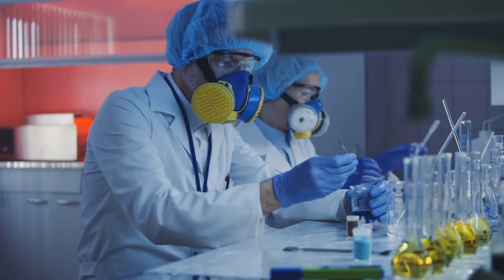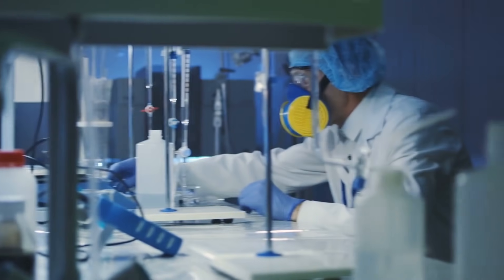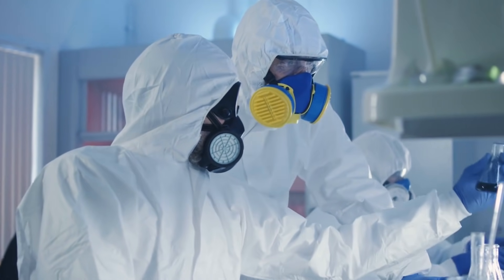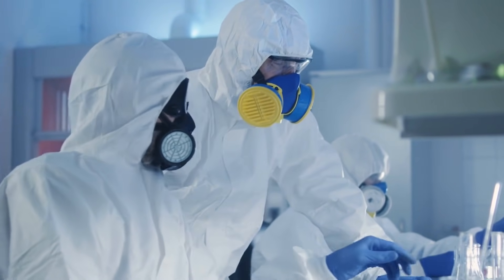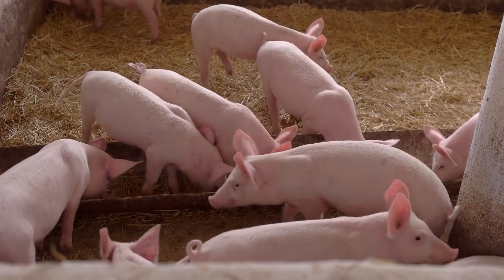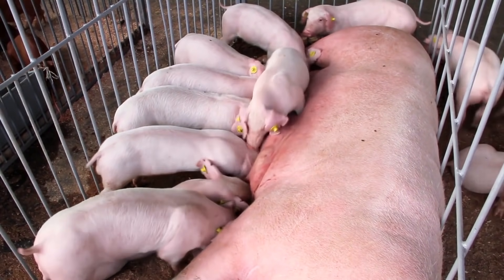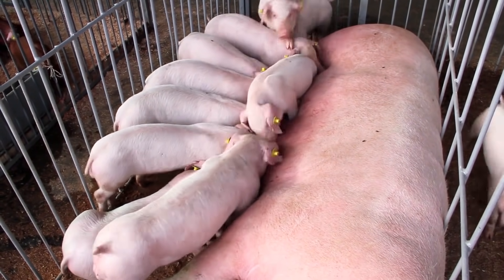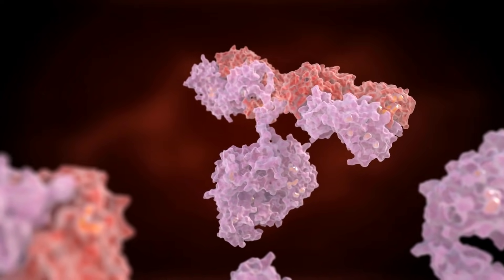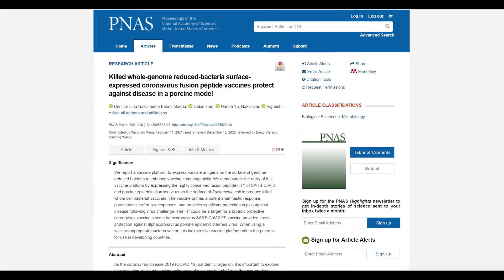To test, researchers created two vaccines for two illnesses — COVID-19 and PED-V, a diarrheal disease in pigs. While both are caused by coronaviruses, the pathogens are distant relatives. Pigs vaccinated with either the PED-V or COVID-19 vaccine were protected against PED-V, and the animals even produced a better immune response. This suggests the viral fusion peptide is a possible universal target and weakness among coronaviruses. The findings were published in the Proceedings of the National Academy of Sciences.